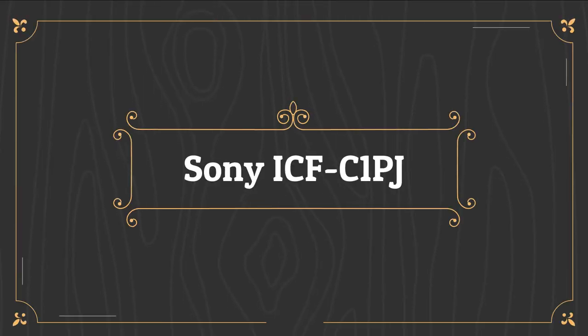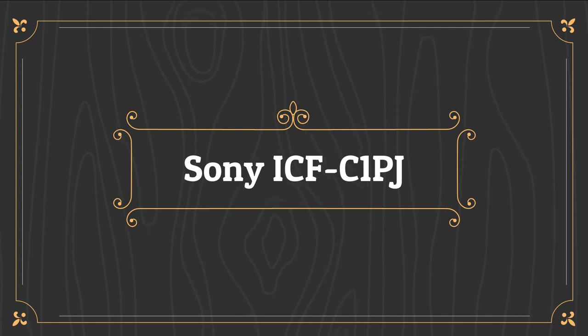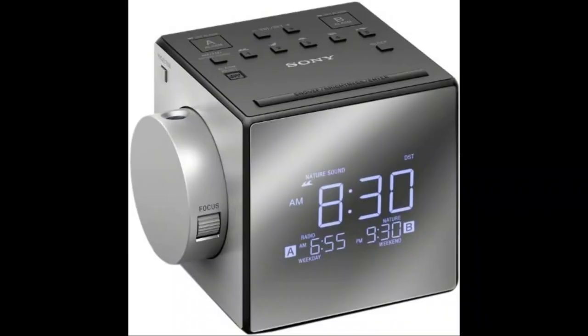Number 1 on the list is the Sony ICFC-1PJ. The Sony ICFC-1PJ is a stylish, cubicle design that takes up little space on your bedside table and looks good at the same time. Its large display has a mirrored finish and white LED digits, and the buttons on top are convenient and easy to use. A projector on the side can swivel 180 degrees with adjustable focus, allowing you to view the time on your wall or ceiling.